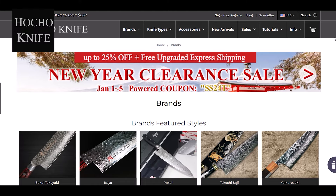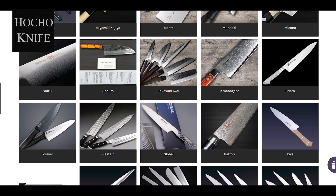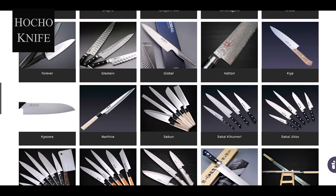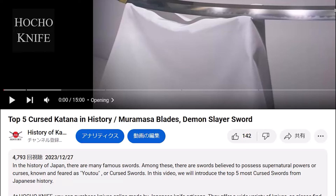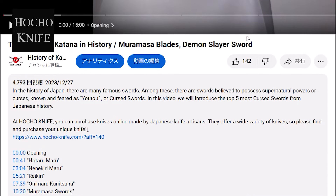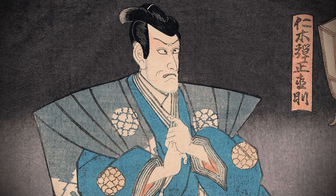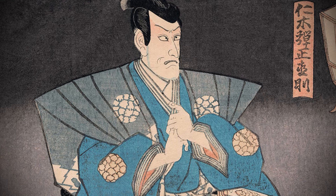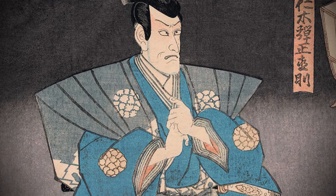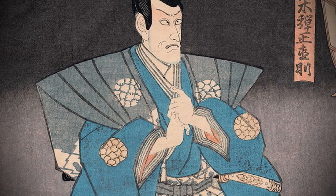At Hocho Knife, you can purchase knives online made by Japanese knife artisans. They offer a wide variety of knives, so please find and purchase your unique knife. For the product page, please check the description of this video. We hope you enjoyed this exploration into the world of ninja tools. Don't forget to like, share, and subscribe for more exciting content about the history of Japanese swords. Until next time, sayonara.